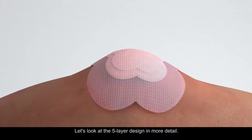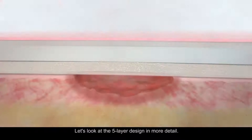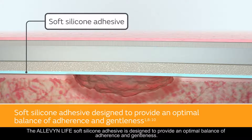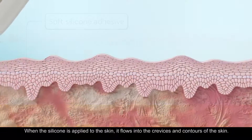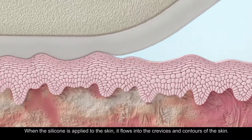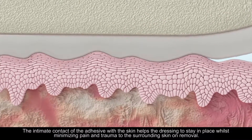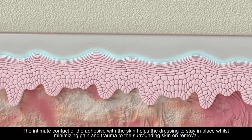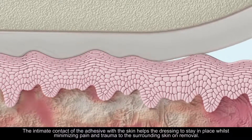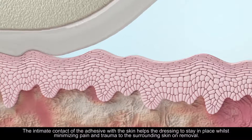Let's look at the five-layer design in more detail. The Alevenlife soft silicone adhesive is designed to provide an optimal balance of adherence and gentleness. When the silicone is applied to the skin, it flows into the crevices and contours of the skin. The intimate contact of the adhesive with the skin helps the dressing to stay in place whilst minimizing pain and trauma to the surrounding skin on removal.